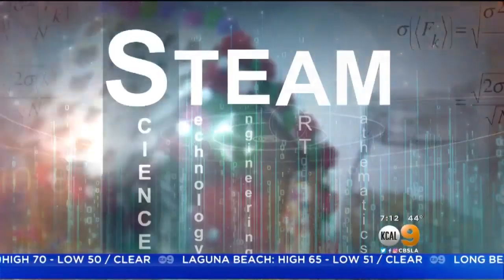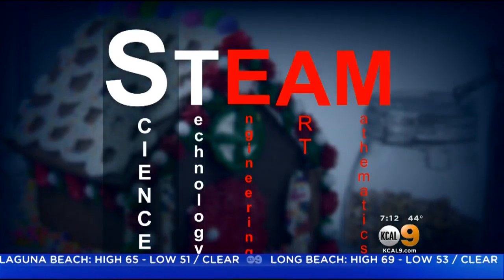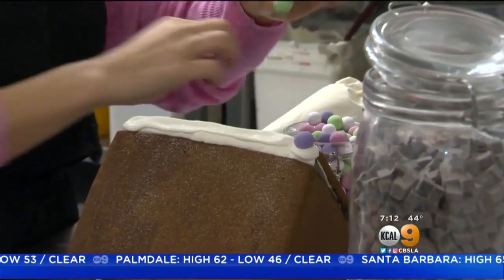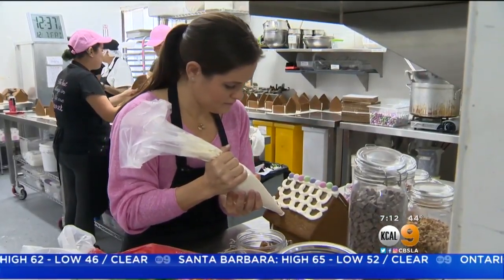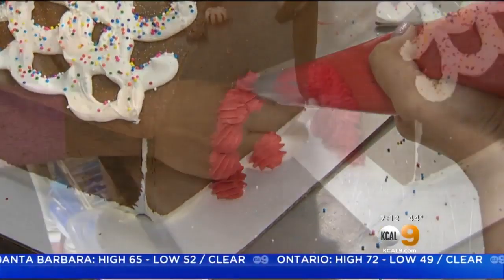Of all the STEAM disciplines, gingerbread house building relies most on math, art, and engineering. The focus is on making a perfect structural house. White frosting is great for filling in gaps, and pastel mints can be used to decorate the roof. Next come shingles, sprinkles, peppermint, a door, and a doorknob.